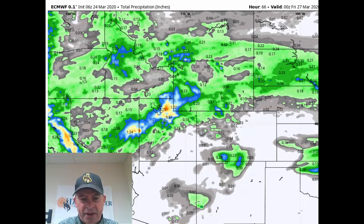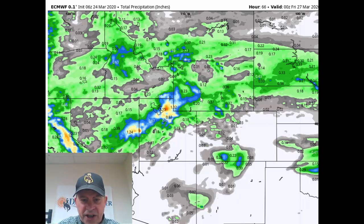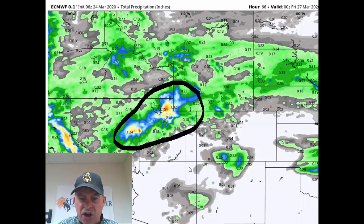This takes us through Thursday afternoon, and you can see that flow of Pacific moisture is hitting the mountains, hitting the Wasatch front of Utah, the Sierra Nevada. We're looking at a little bit of shower activity spreading east of the mountains, especially north of the Wyoming border and points north. We mentioned yesterday that this area was going to be snowy, and really that's how it looks.